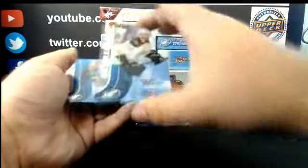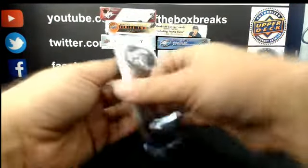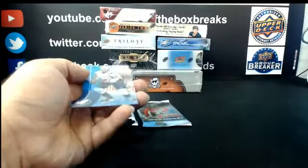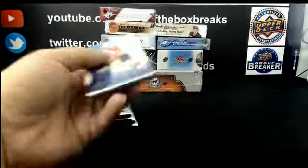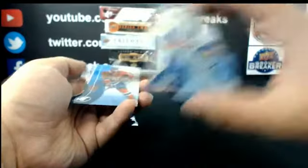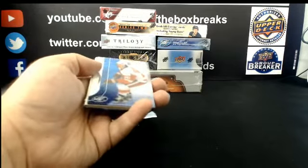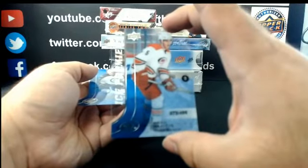Out of 1499 Ice Premier for Boston: Tyler Randall. Nick Cousins, out of 1499 Ice Premier for Philadelphia. Out of 1499 Ice Premier for the Islanders: Jean-François Bérubé. Out of 1499 Ice Premier for Carolina: Noah Hanifin.